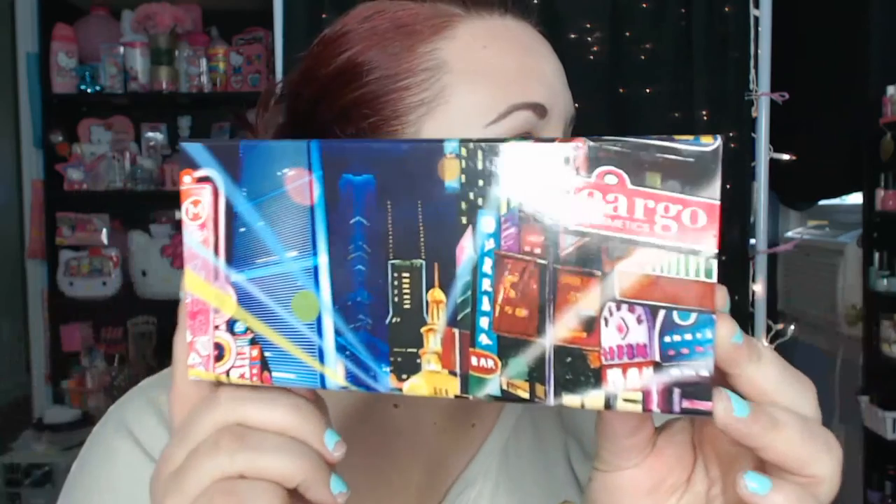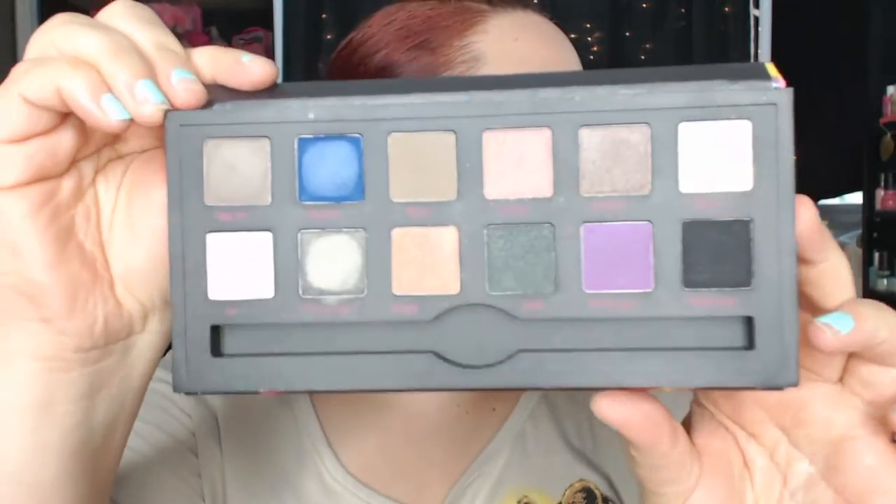I have one thing from Burlington. I don't have one of these near me, so when I was at home visiting they have one there, so I had to stop in. I saw on Instagram that people were finding these and I was so glad I found one. It's the Cargo Shanghai Nights Palette. This was only $12.99, and the sticker on it said the suggested retail price was like $37 or $39, and then it said it was a $90 value. So I got this for $13 — that is awesome. I don't have anything else from Cargo, but I've heard good things about them. The colors are really pretty.